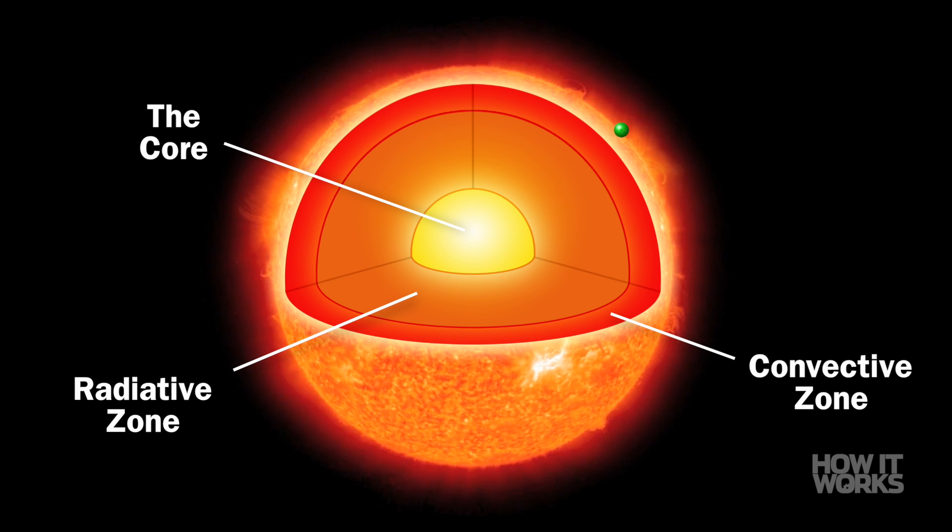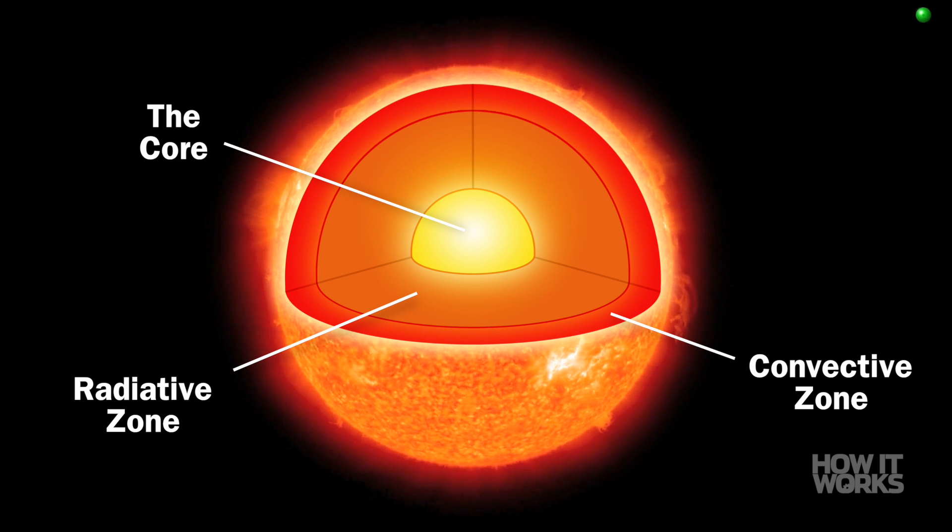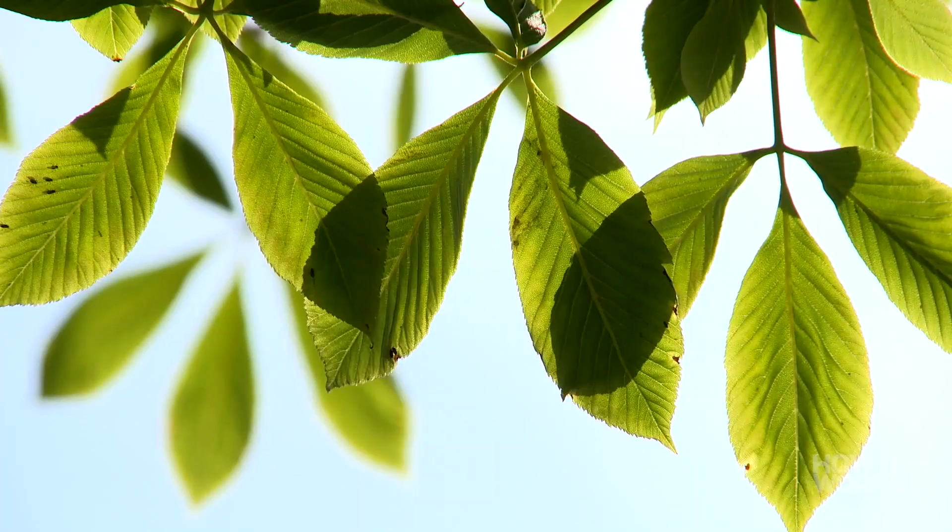When it finally reaches the surface, the energy escapes out into space and goes to Earth and all the other planets in our solar system, bringing with it heat and light, as well as beautiful days at the beach, nourishment for plant life, and of course, sunburn.